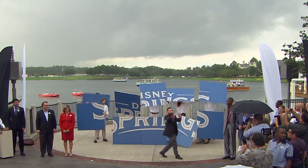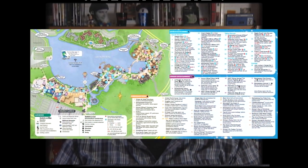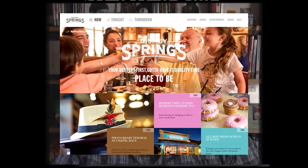Disney has released new maps and a new dedicated website to promote the Disney Springs transformation, complete with an overview of all the shopping, dining, and entertainment offerings. So check that website out - link is in the description box below.